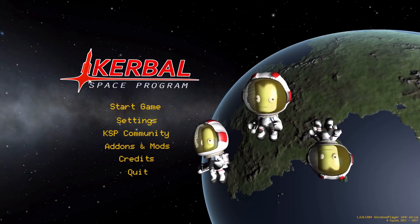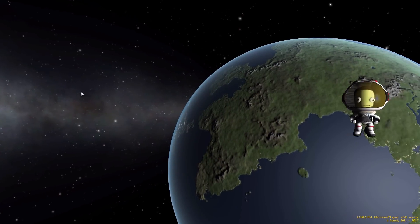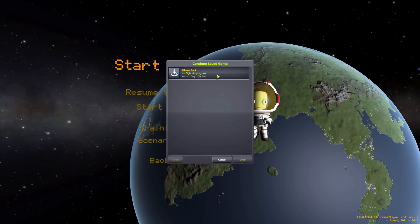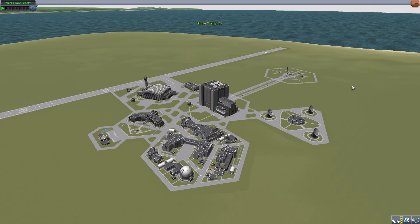Hello everyone, and welcome back to Codobo Space Program, where today we are having a look at the Athena Pack, which is being made by forum user Ganinian. What this glorious little piece of work looks to add into the game is all the parts necessary to build the Athena Rocket.